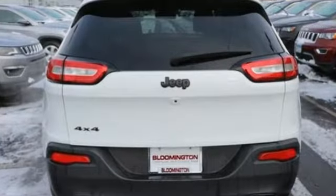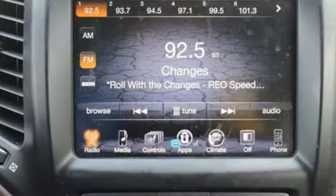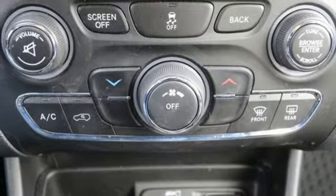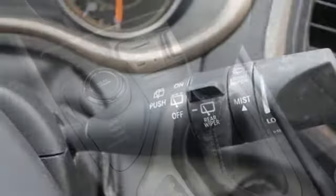Streaming audio, power heated mirrors, heated steering wheel, configurable instrument gauges, Wi-Fi hotspot, front heated bucket seats, automatic transmission, active grille shutters, electronic shift on the fly, and an inline four-cylinder engine.